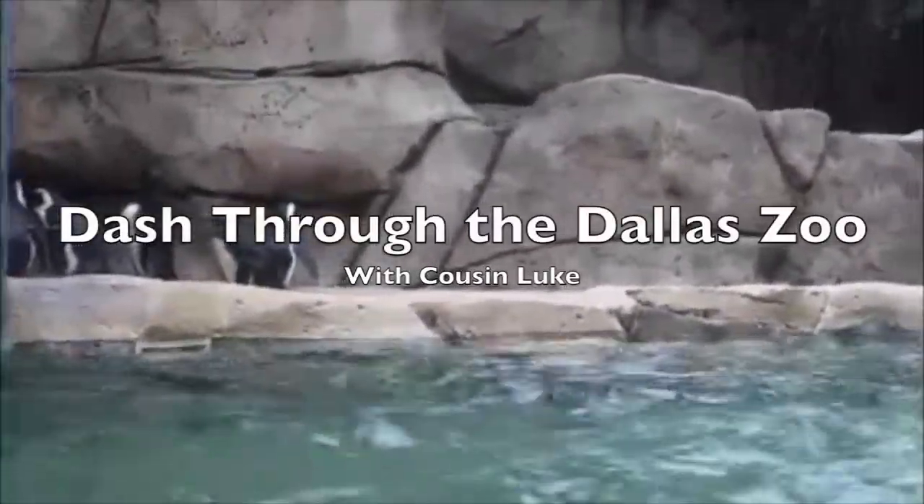Cousin Luke's mad dash through the Dallas Zoo starts with the penguins. These are penguins from the south coast of Africa.